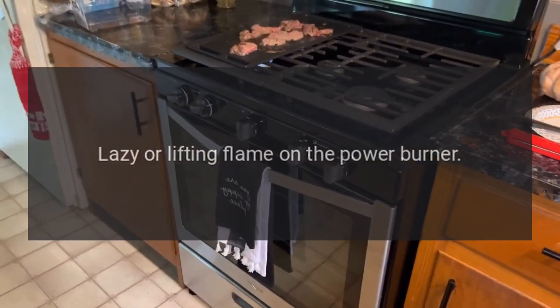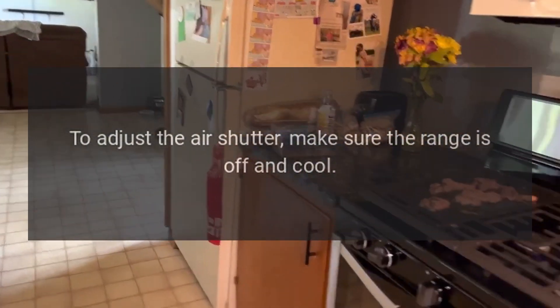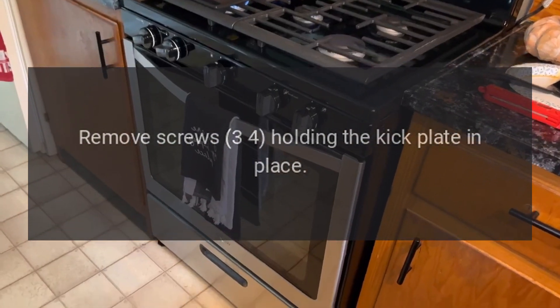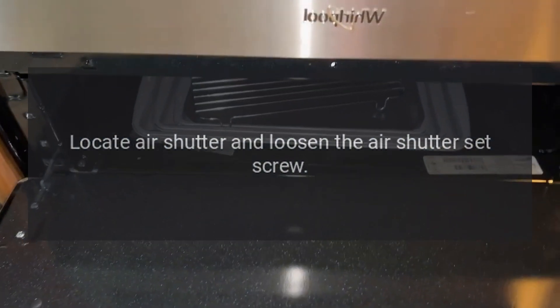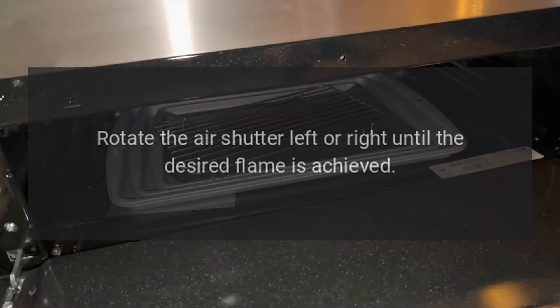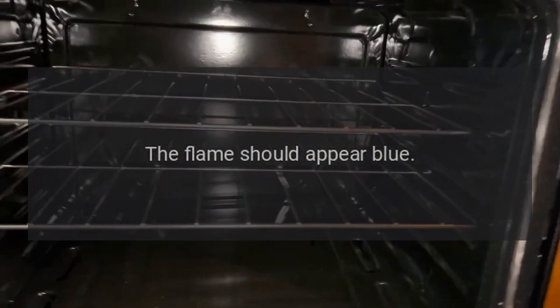Lazy or lifting flame on the power burner: it is recommended you call a certified technician for assistance to adjust the air shutter. Make sure the range is off and cool. Remove screws holding the kick plate in place. Locate the air shutter and loosen the air shutter set screw. Rotate the air shutter left or right until the desired flame is achieved, then re-tighten the screw. The flame should appear blue.